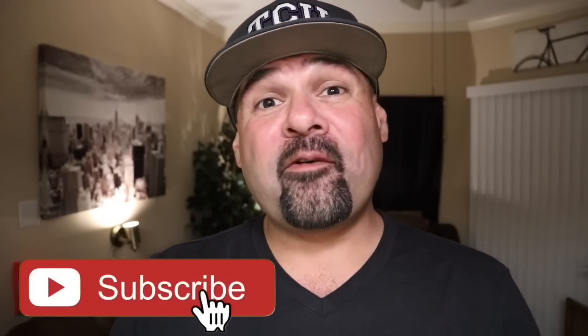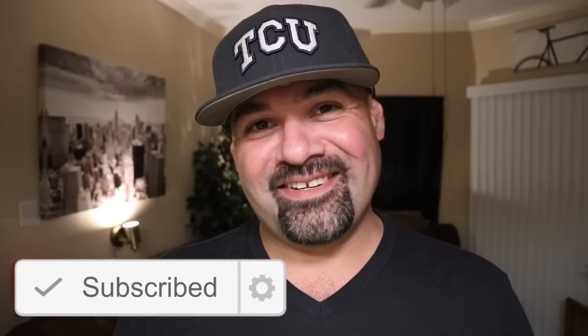Before I get started, please subscribe to my channel and click that notification bell for future first impressions videos just like this.